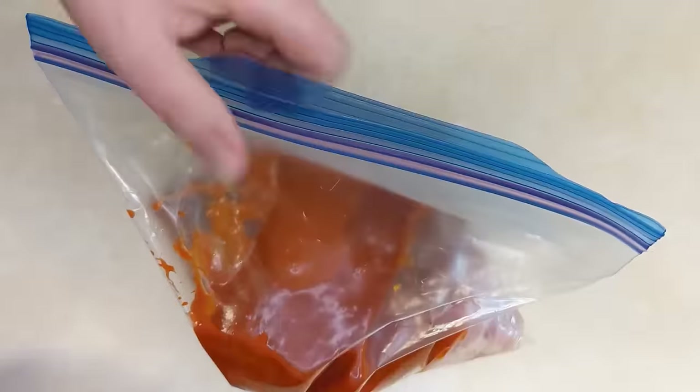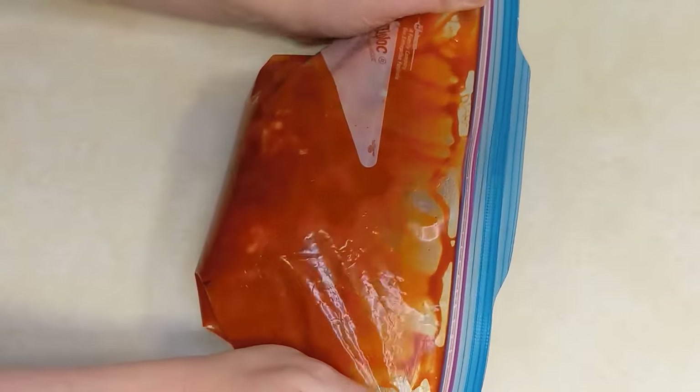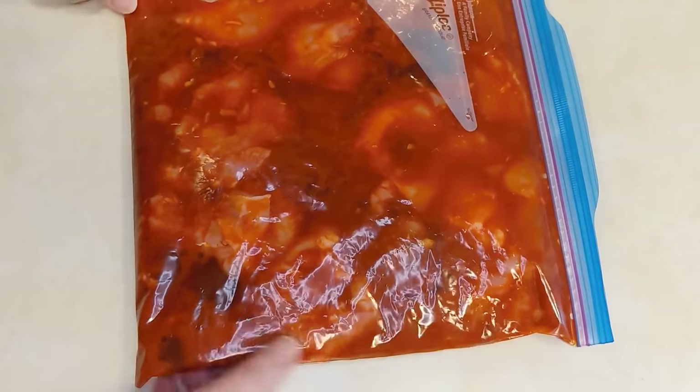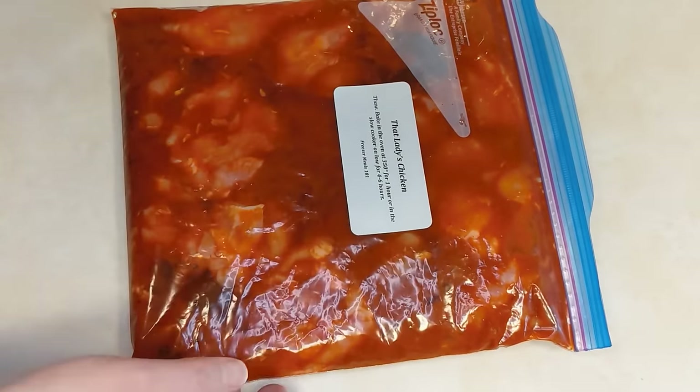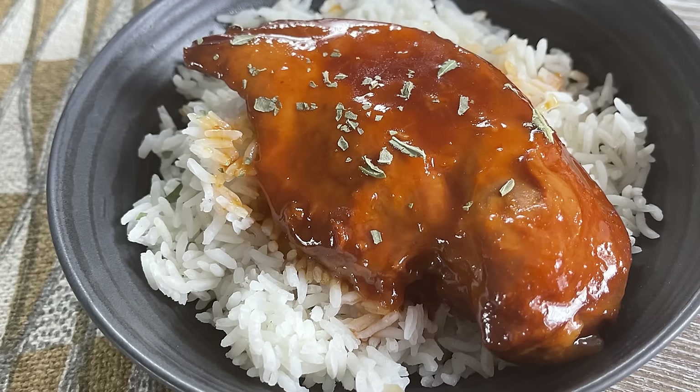Squish everything together — it doesn't even have to be that well combined because the apricot jam will melt as it heats in the slow cooker and the sauce will combine on its own. Get your air out, seal it, and freeze it. Dump it right into the slow cooker — ideally thawed, but if it's just thawed enough to get it out of the bag, that works too. Cook on low for four to six hours, and spoon that sauce over your rice or potatoes. You could eat that sauce with a spoon — it's rich, not the healthiest, but if you can get your kids to eat it, that's a win.